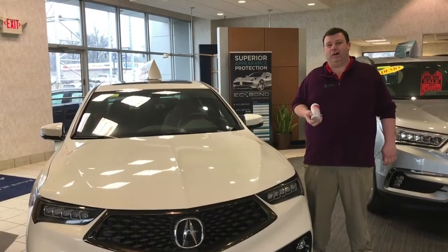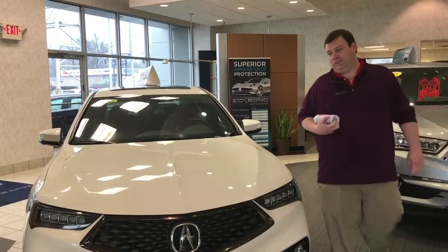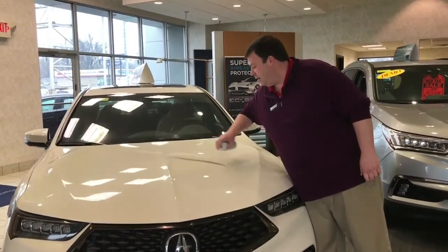Hi, this is Matthew Mutchler with Neil Huffman Acura at Oxmoor. I want to go over one of our products that we have here at the dealership. This is our Ekbon protection.